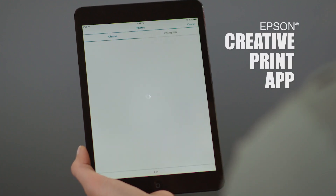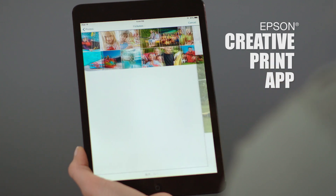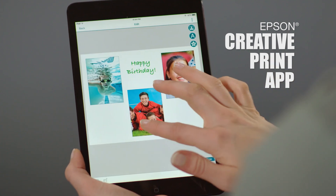With the Epson Creative Print app, print borderless photo montages from your favorite social media apps, plus custom greeting cards, stationery, and more.